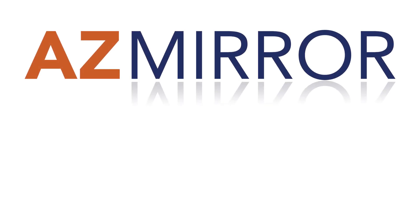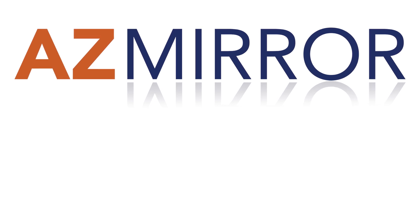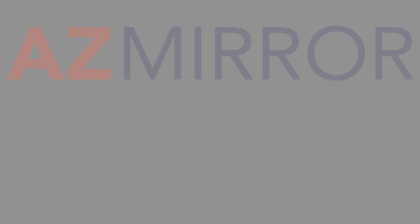I'm Jeremy McDonnell-Evoy with the Arizona Mirror. For more Arizona investigative coverage and explainer videos like this one, subscribe and follow the Arizona Mirror. We'll see you next time.